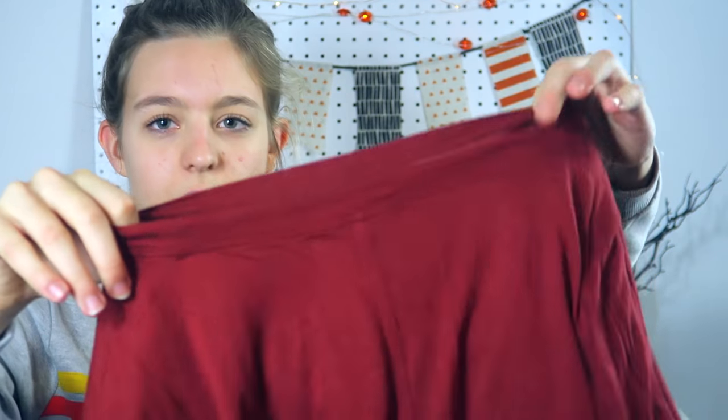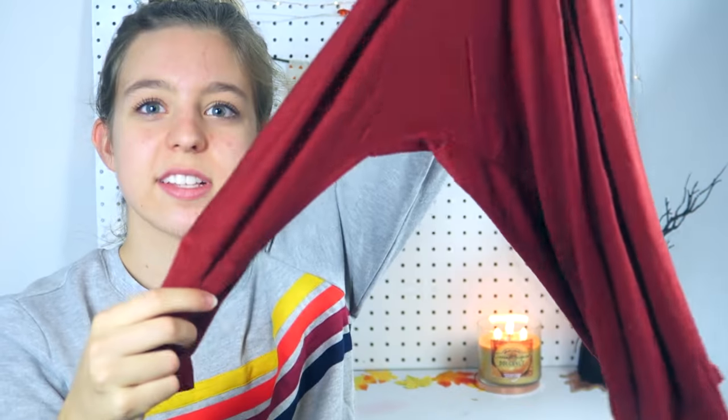Next I got this really cute kind of auburn-colored top. It's like a half sleeve and it's really slouchy — it kind of drapes down a little bit. I just really love basic solid tops like this because you can wear them with anything.